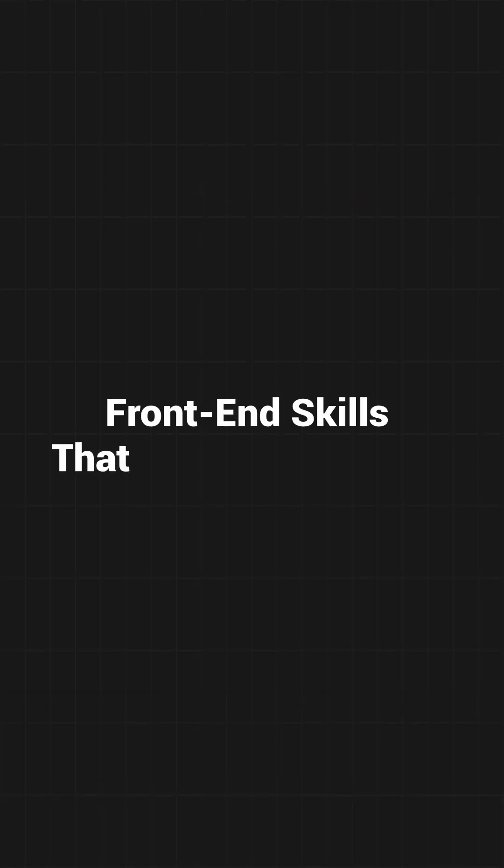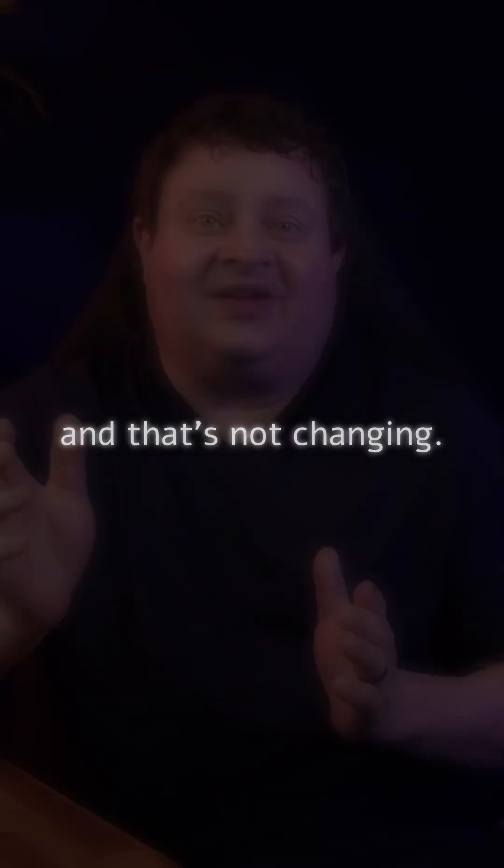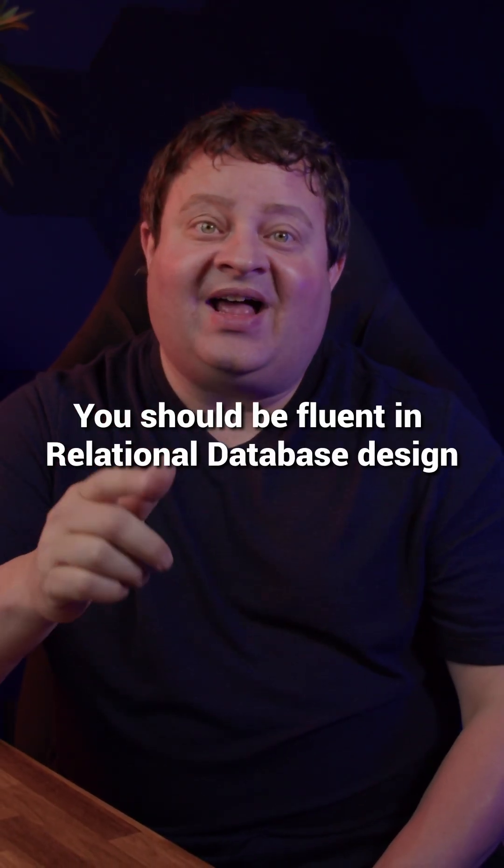You want to develop some front end skills that match your goals. And the last one is SQL and database fundamentals. I don't care what happens with AI or where the field goes next — data drives business value, and that's not changing. You should be fluent in relational database design and SQL from day one.